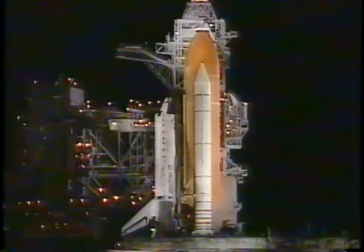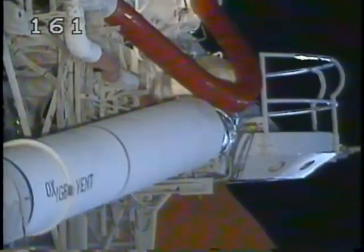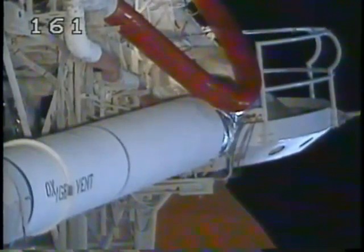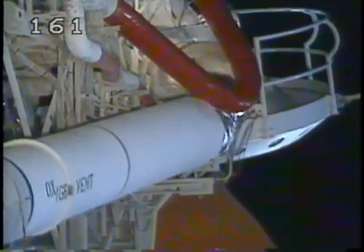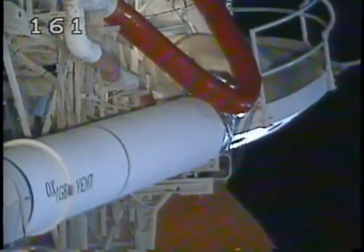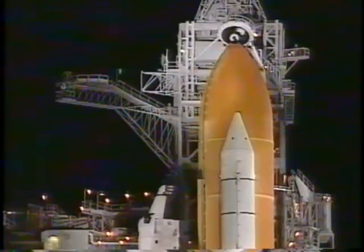PLT, OTC: clear caution and warning memory, verify no unexpected errors. Everything continues to look good and we are cleared for launch tonight. No problems are being reported from the vehicle or from the crew. OTC PLT: caution and warning memory is cleared, no unexpected errors.